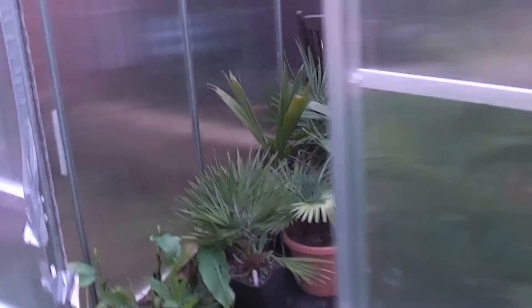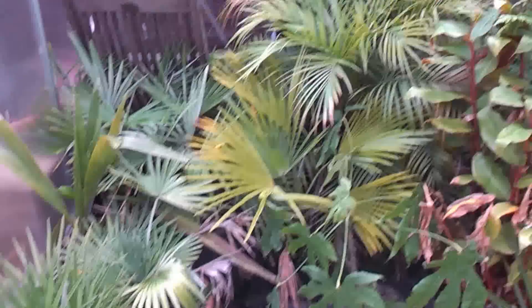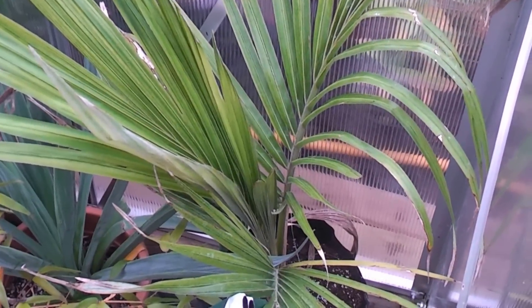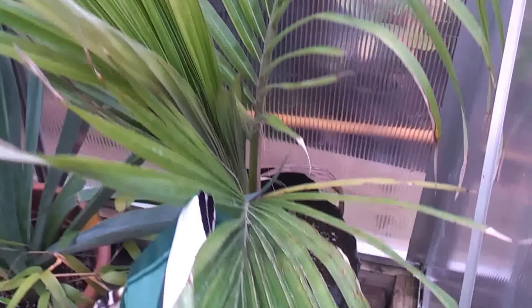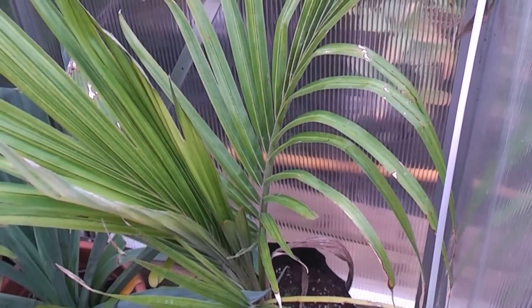So in the greenhouse for now, I've just put loads of small palms in. They don't really want to be outside because they're still in pots, and some half-hardy palms in there as well. I've also got my very special palm, which is Juania australis, which is settling in there — just need to stabilise that for a year or two, and then put it out again.